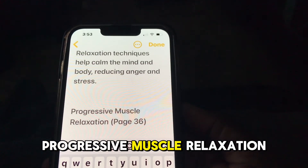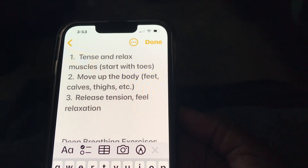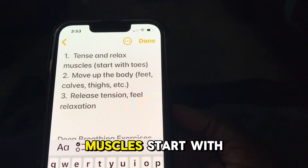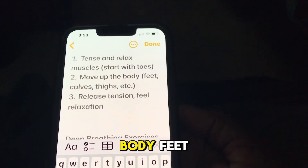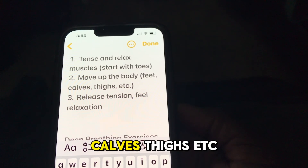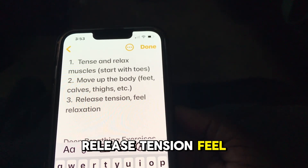Progressive Muscle Relaxation involves tensing and relaxing muscles. Start with the toes and move up the body — feet, calves, thighs, etc. Release the tension and feel the relaxation spread through each muscle group.